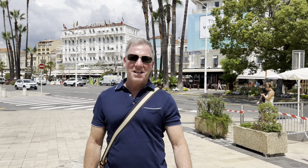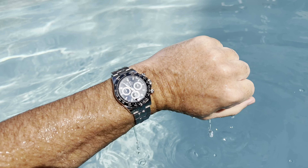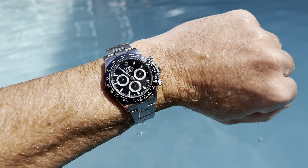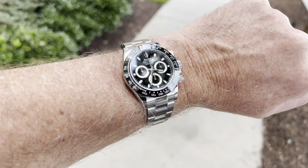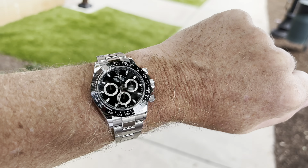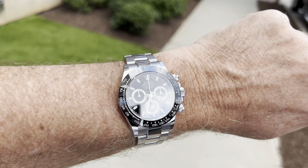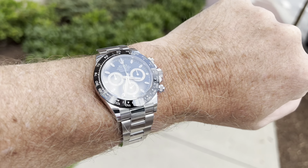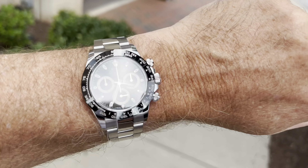Hey everybody. So, state of the collection — watch number one is the Rolex Daytona. For most watch nuts and especially Rolex fanboys and fangirls, the Daytona is one of the most special ones. And this is one of the most special watches in my opinion.